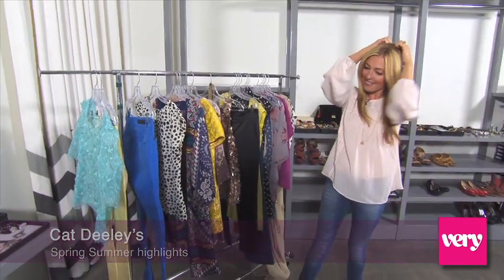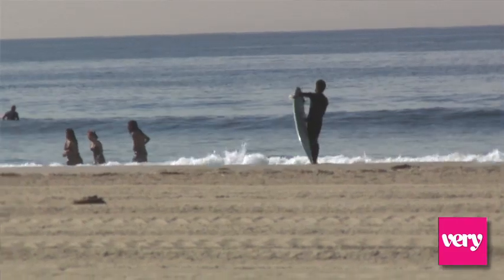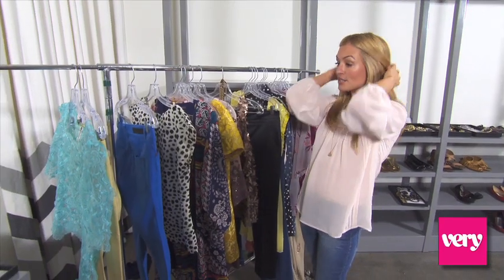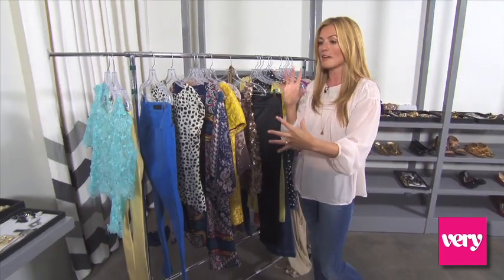This is the spring summer collection, the Love Label for Very.com. When I think of summertime I think of seasides, the beach, picnics in the park, festivals, blue sky, palm trees — and so what I wanted to do was style things up in a really fun, young, youthful, sassy way.